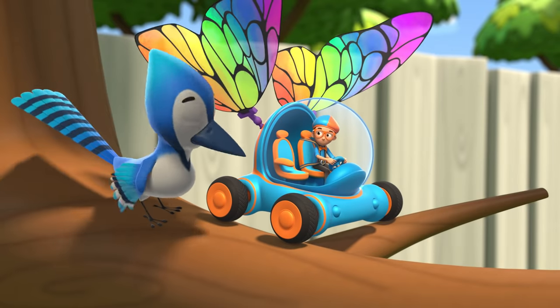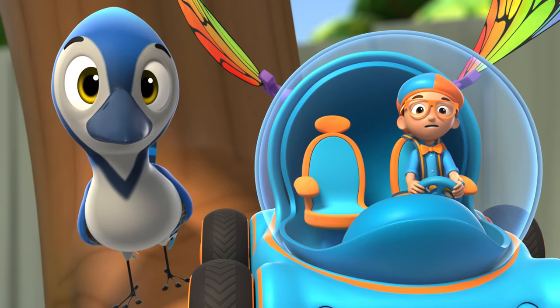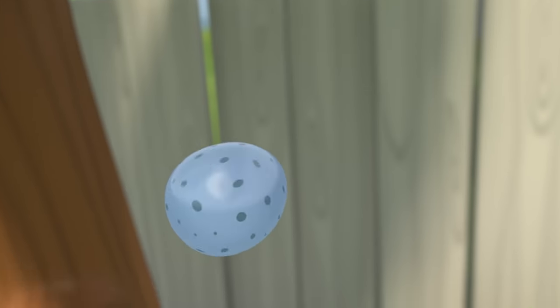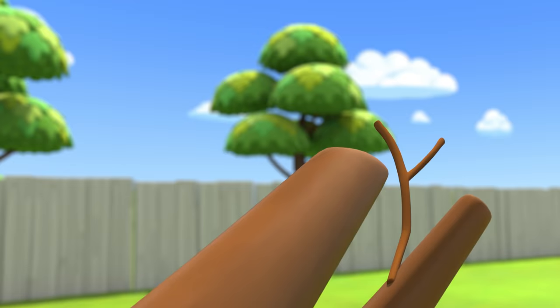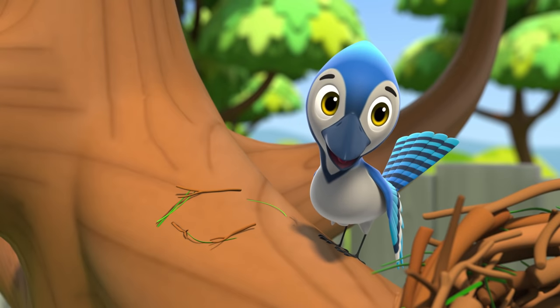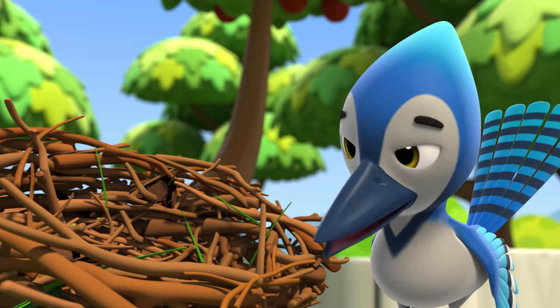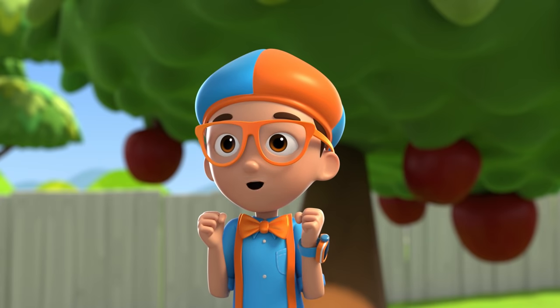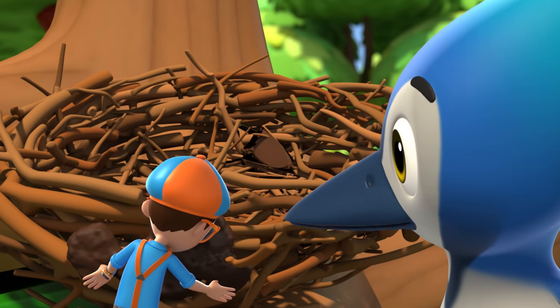Now all we need are some twigs from the end of this branch! This guy again! Oh, thanks, Deebo! Time to build! First, I make a circle with twigs and grass. Then, add more twig circles higher on top of each other. Whoa! You use your beak to build it! The mud is like glue, holding the nest together.